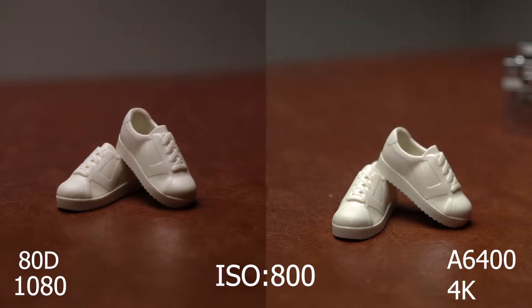With low light, Sony is king, but I still wanted to test out how far I can push the A6400. With the 80D, I never push it past ISO 800, so that would be our starting point. I'm also shooting at 4K 24fps, because realistically that's what I would be using with the A6400.